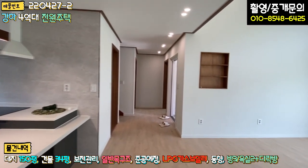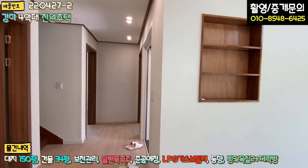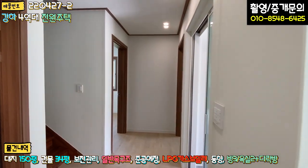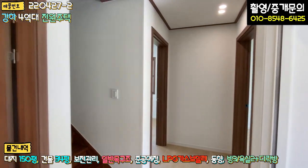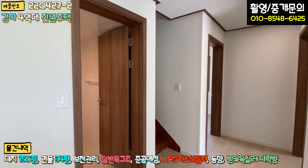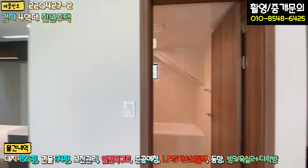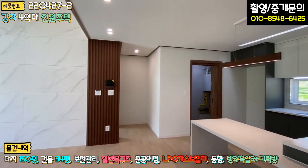1층 정리를 해드리면, 본 주택은 단층 주택으로 방 3개, 욕실 2개, 거실, 주방, 보일러실 겸 다용도실로 구성되어 있고요, 작은 방 옆에 계단 창고 공간도 있습니다. 굉장히 알차게 되어 있고, 평탄지에 단층 주택이라 어르신들이 거주하시기에 너무나 좋을 것 같습니다. 차를 대고 바로 올라올 수 있는 구조로 되어 있습니다.